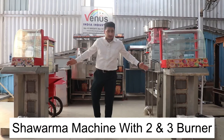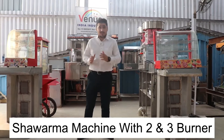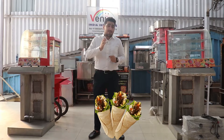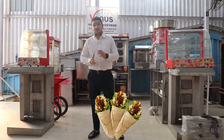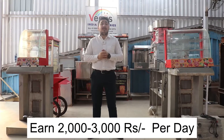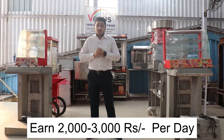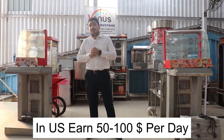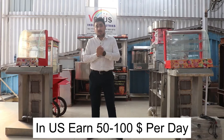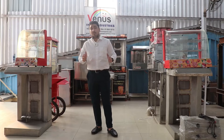We're going to start with the shawarma machine — the chicken shawarma machine. We have two types of different models: two-burner and three-burner. This machine is specially used for making chicken, mutton, or paneer grilled in big cuts and sliced. You make a bun roll and serve to your customers. It's a very good business — you could earn around 2000 to 3000 rupees per day, approximately 50 to 100 US dollars per day working 12 hours.